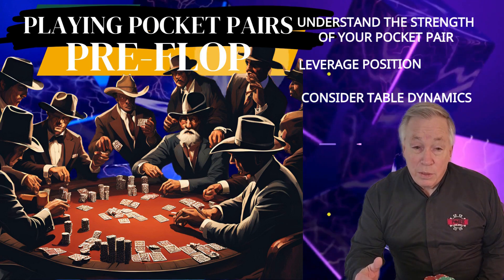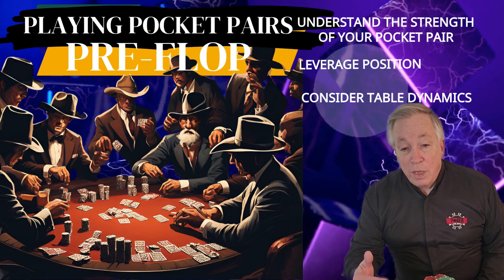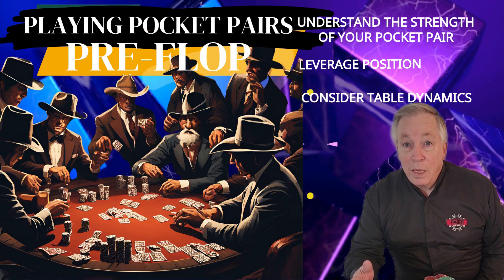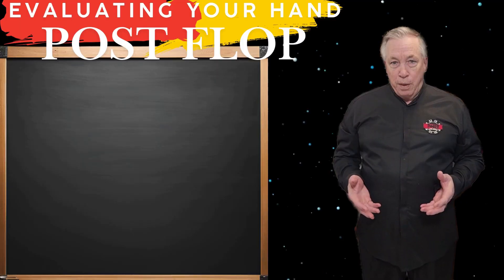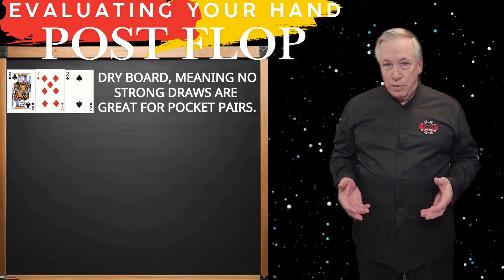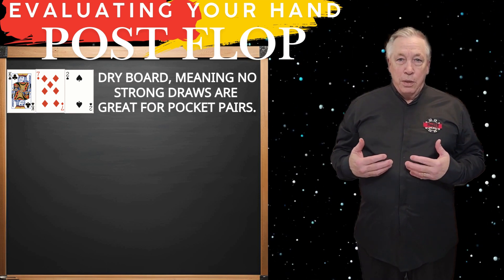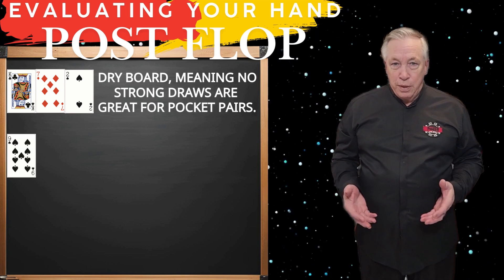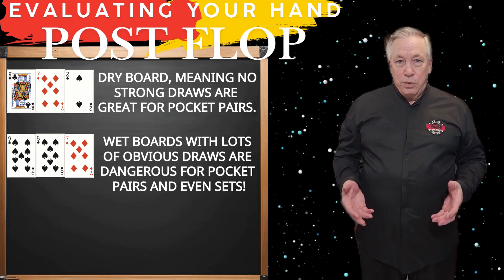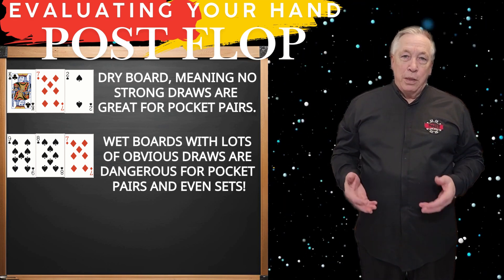Always factor in the tendencies of your opponents. If you're up against tight players, pocket pairs gain strength as they're less likely to encounter aggression. Against loose players, be prepared for more resistance, which may reduce the profitability of small or mid pairs. Dry boards — such as king of clubs, seven of diamonds, and two of spades — mean your hand strength depends on your pocket pair or a set, as there are no strong draws. Wet boards, like nine of spades, eight of spades, and seven of diamonds, are dangerous for pocket pairs even if you hit a set. Pay attention to board texture to avoid over-committing.